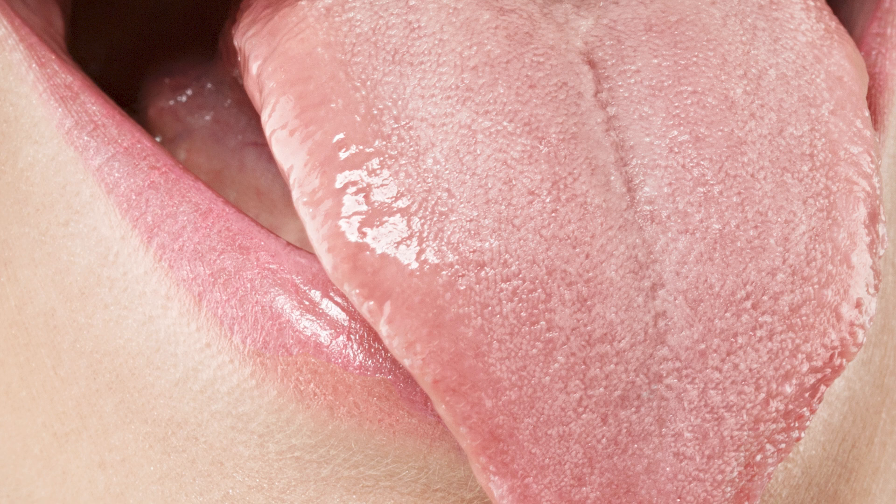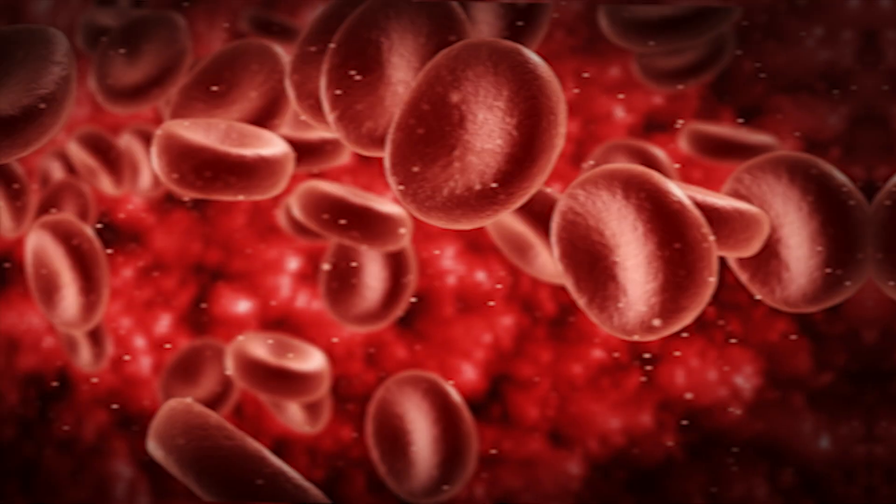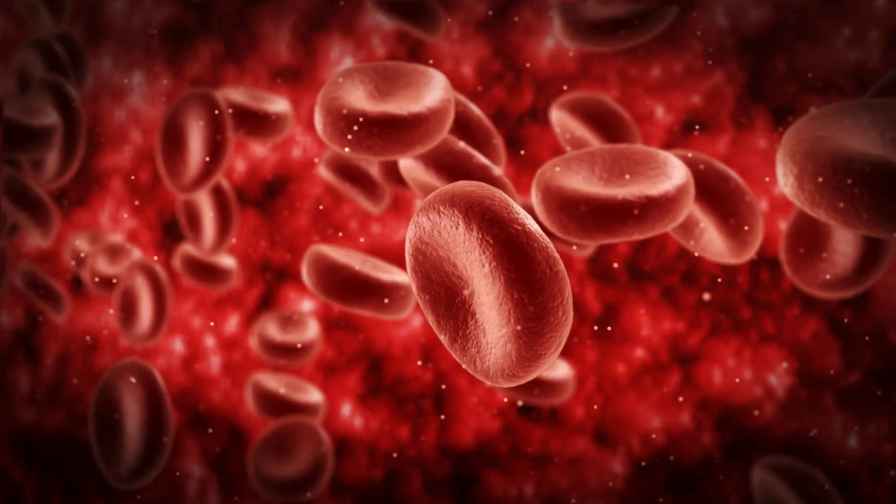Number three: a pale tongue. A pale tongue often signals an underlying deficiency or systemic issue. Pale tongues are most commonly associated with anemia, particularly iron deficiency anemia. When your body lacks enough iron, it struggles to produce hemoglobin, the protein that carries oxygen in your blood. Symptoms like fatigue, weakness, and frequent cold hands or feet might accompany this. A pale tongue might also indicate poor blood circulation, often tied to chronic conditions like hypothyroidism or cardiovascular inefficiencies. Some immune disorders that suppress blood cell production may also manifest as a pale tongue. A simple blood test can check your iron levels and other markers.